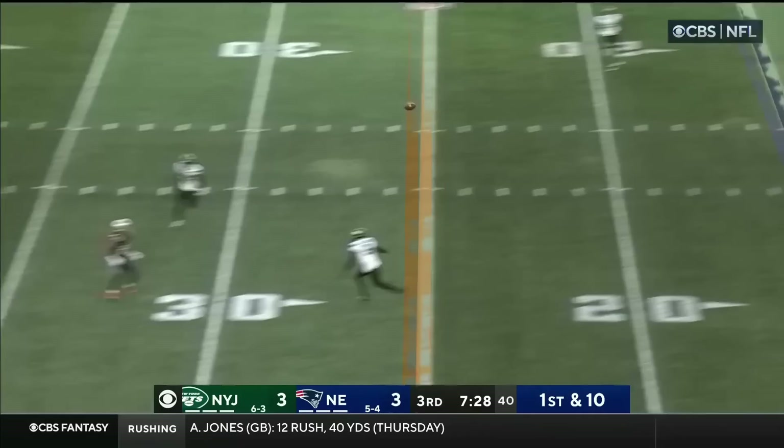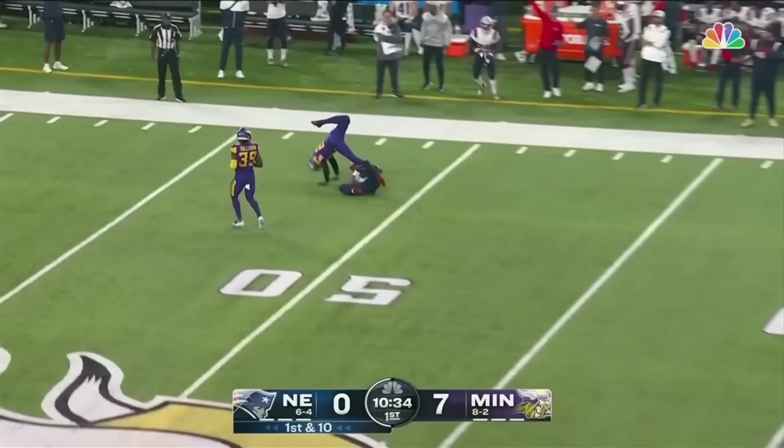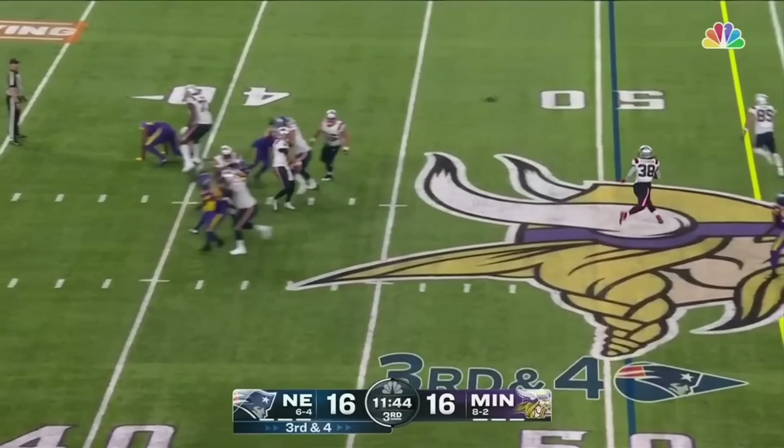And a grab — Jacoby Myers. Jones fumbles the snap but gets it back and throws across the field, and it's brought in for a gain of 26 yards by Jacoby Myers. He did hold on with that left hand. Jones backs up, throws it in the middle again — it's complete.